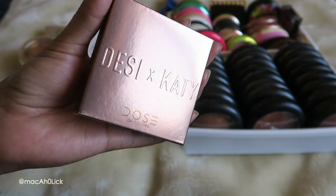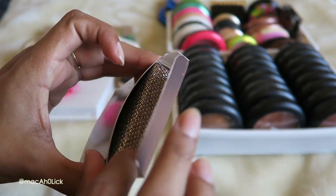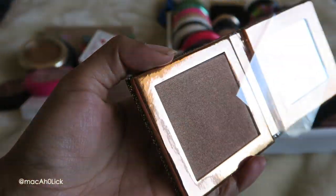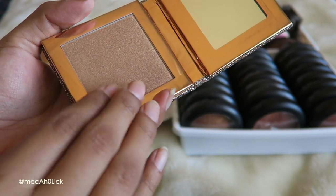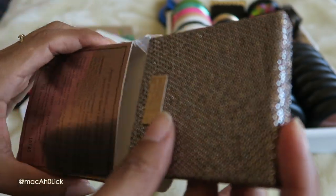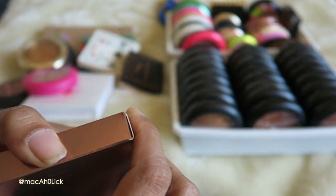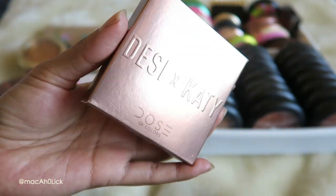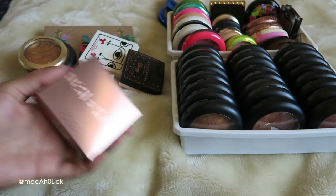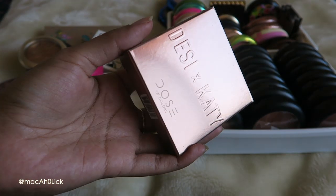This is the Dose of Colors Desi and Katie highlighter in Chasing the Sun — it's still in the box, brand new. It's such a gorgeous color, but I got this on sale which is why I got it. I think I'm going to pass this on or put it up for sale in a bundle. I'm going to pass it on just because look at how many highlighters I have and I haven't used it — I've had it for a couple of months now, so I'm going to put this aside.